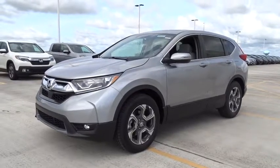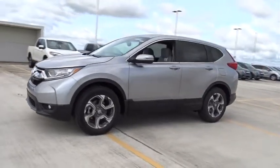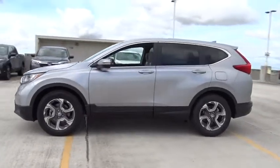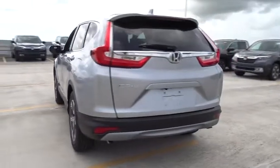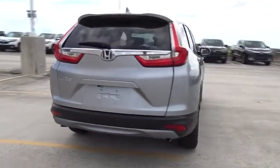2018 Honda CR-V — a top recommended vehicle because of its car-like driving manners, good value, cool technology, and comfy interior. Here are some of this vehicle's great options.